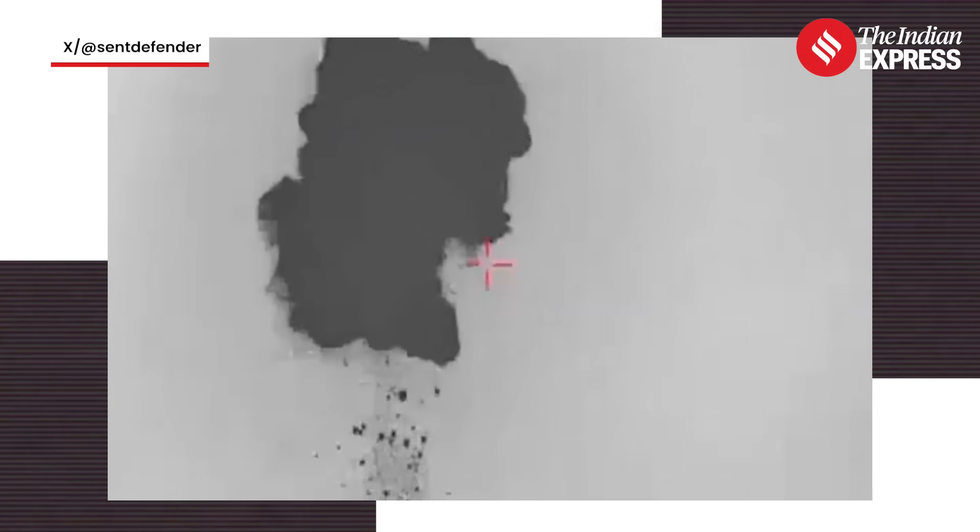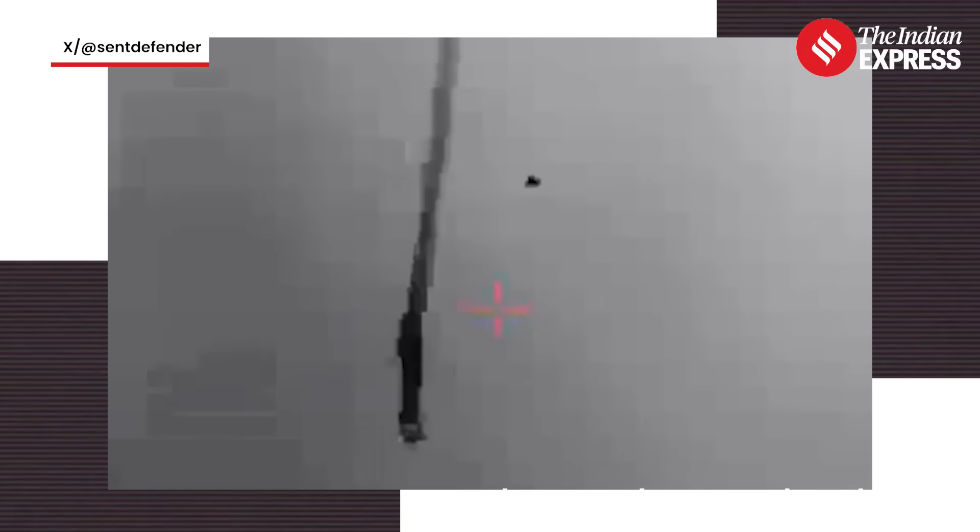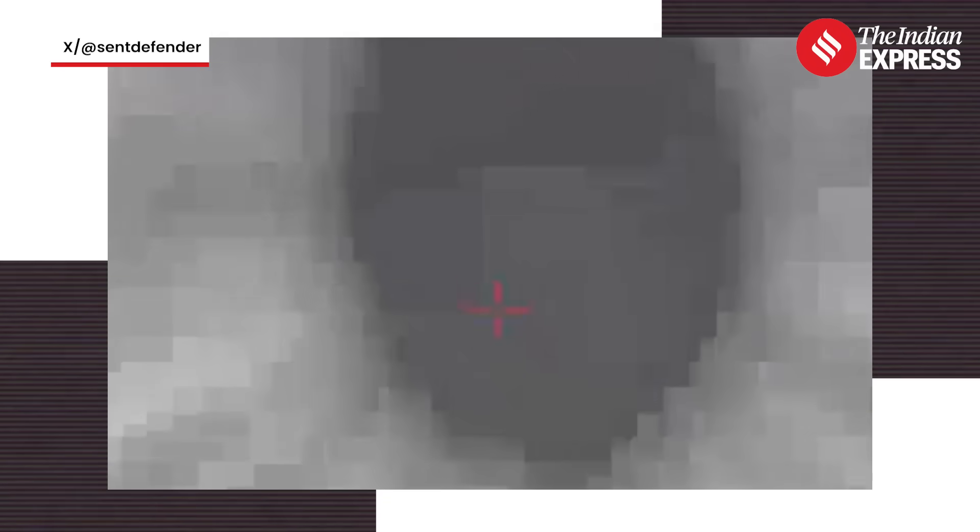From land to sea, Israel's defense game is evolving. And Barak Magan is now at the front lines, shielding cities, waters, and energy lifelines from a new age of drone warfare.